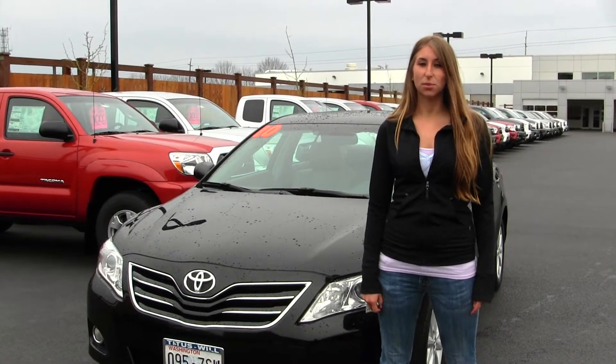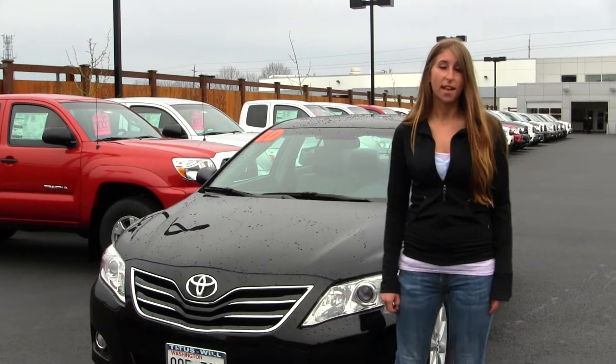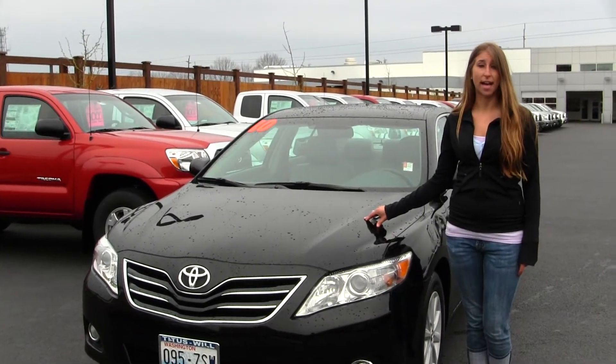Hi, this is Chelsea. Today I'm at Titus Wheel Toyota located in Tacoma off I-5 and 38th Street Exit. Today we're looking at this bold black 2010 Toyota Camry XLE.